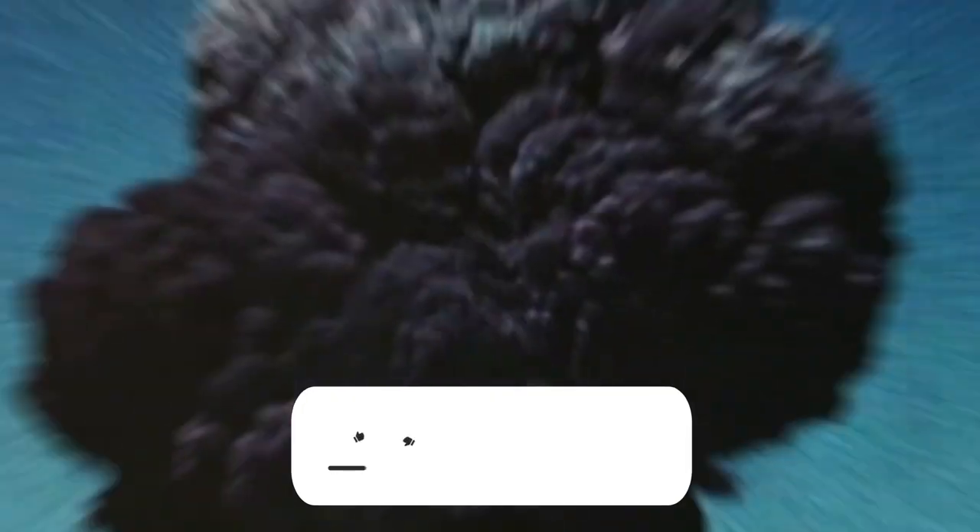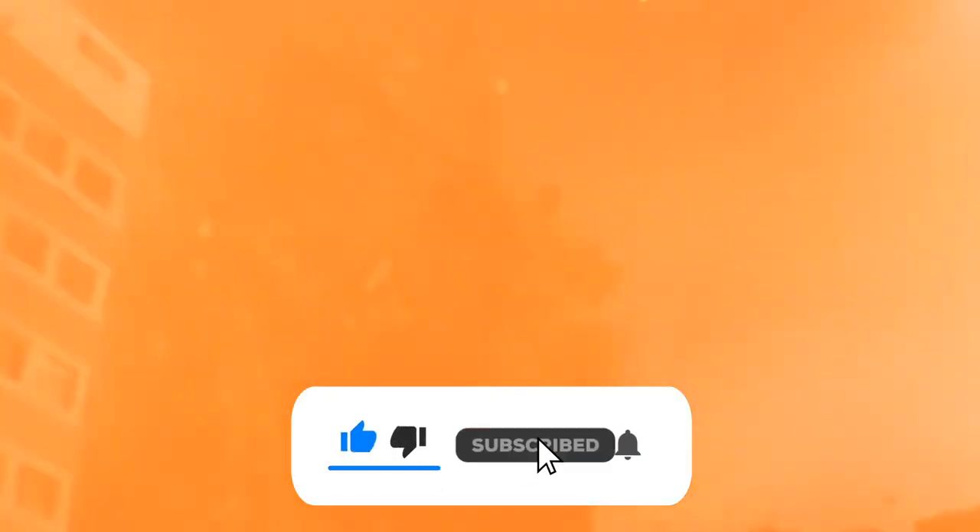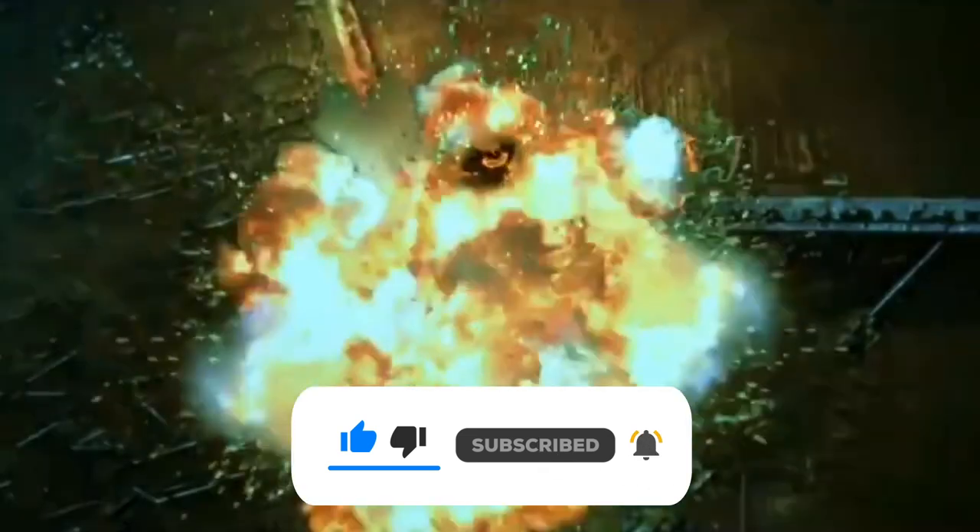Do you agree with our list? What's your favorite nuclear bomb scene from movies? For more videos, subscribe to the channel, and don't forget to like this video.